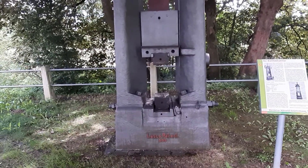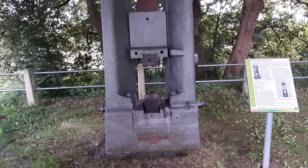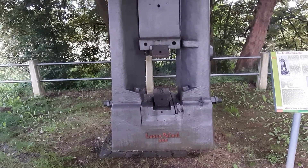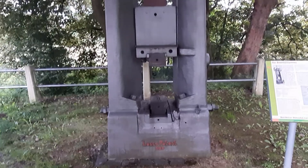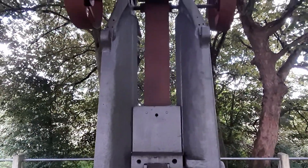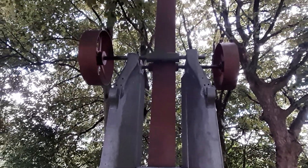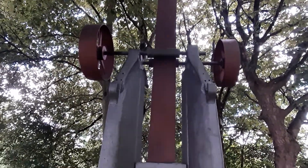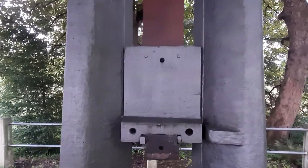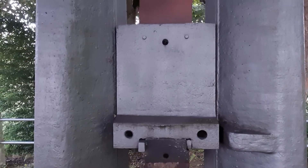Ganz in der Nähe der Kettenschmiede findet man diesen alten Fallhammer, einen Lasko Patent 500, der zum Schmieden von Schmiedeteilen benutzt worden ist. Dieses große Teil hier, auf das ich jetzt zugehe, nennt man den Bär.